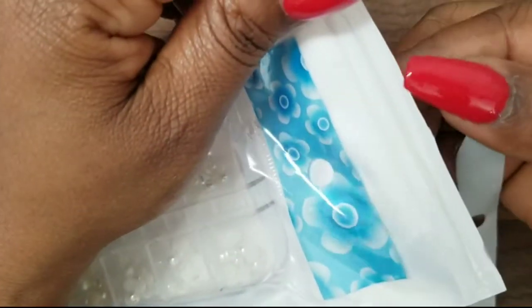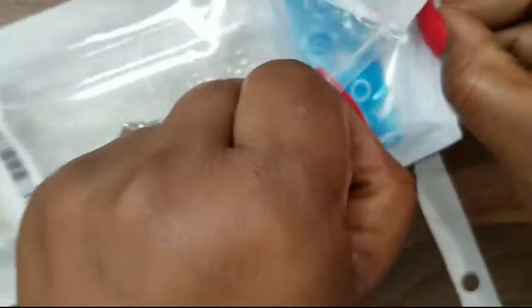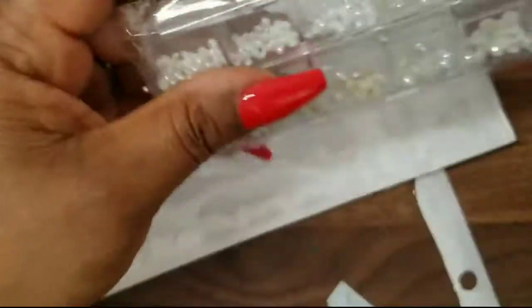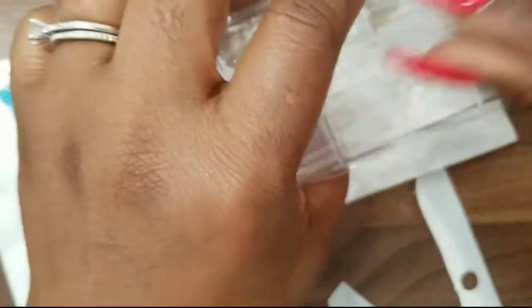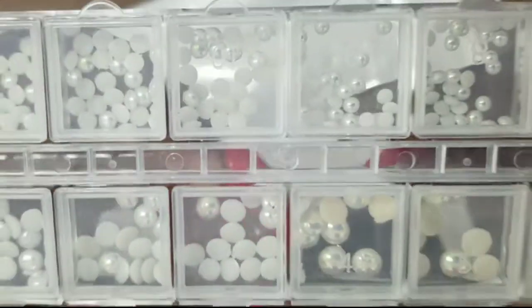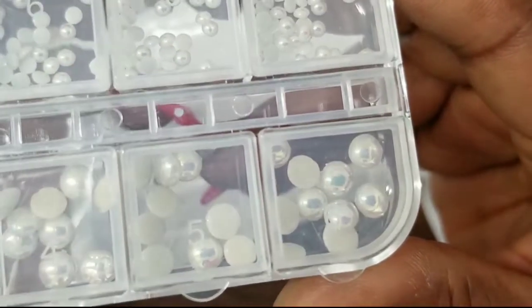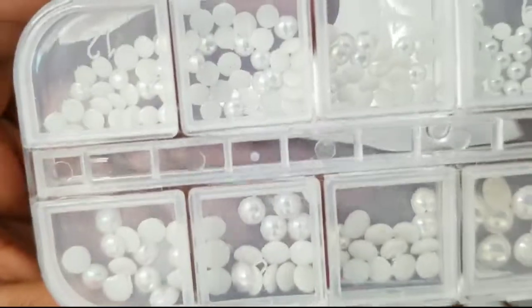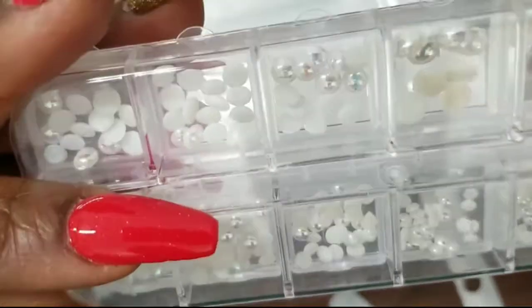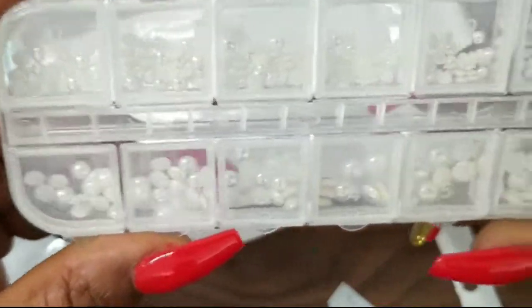Then I have these holographic beads — flat backs so they lay easier on the nail. They're so pretty. It comes in a 12-pack. They're holographic and really eye-catching.